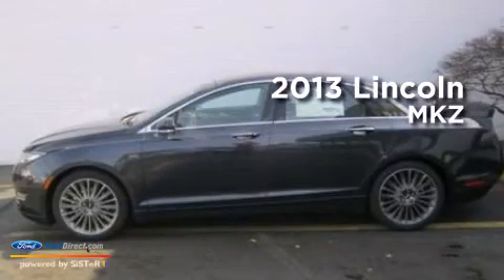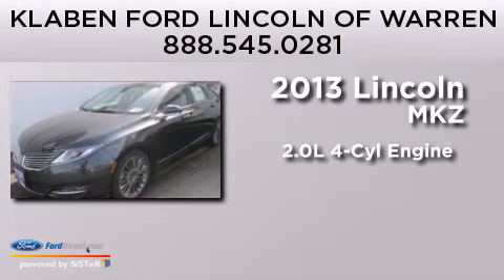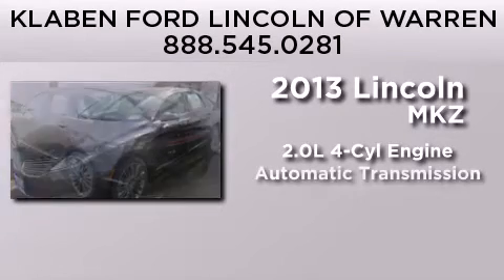This is a brand new 2013 Lincoln MKZ. It features a 2.0-liter four-cylinder engine and an automatic transmission.